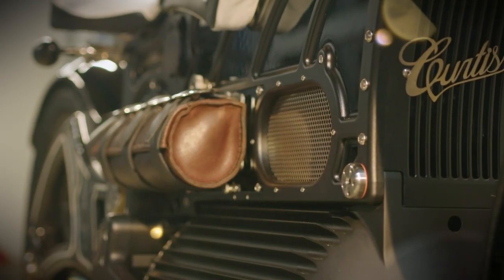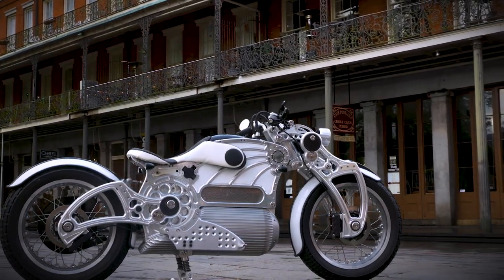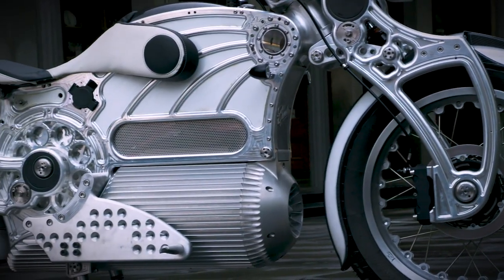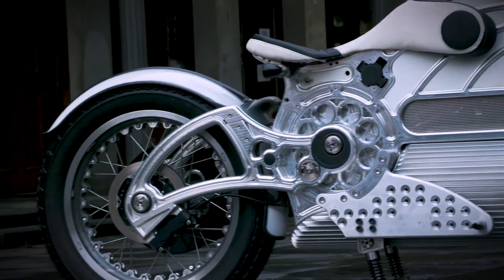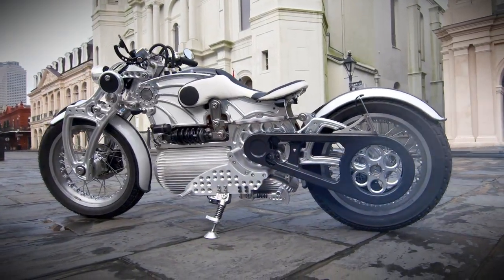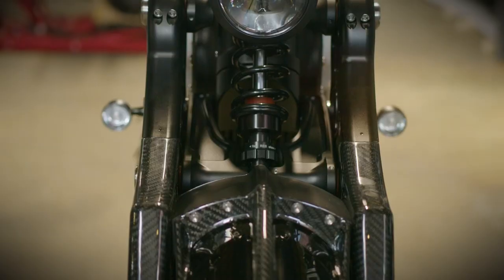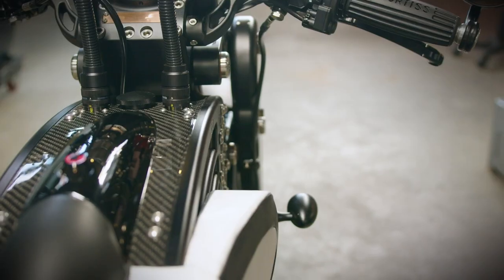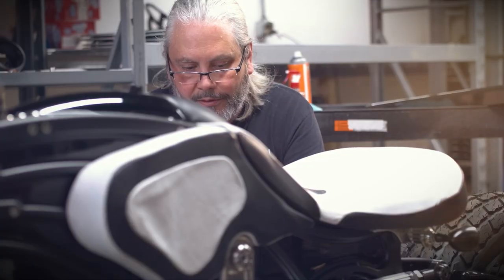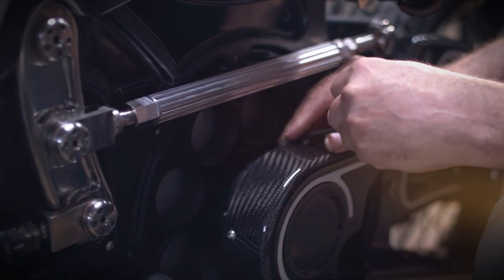Curtis motorcycles are designed with purpose and passion. The goal for this motorcycle was to design the greatest motorcycle that's ever been conceived, designed, and executed — not just because it uses EV technology, but to create the greatest motorcycle ever made that happens to be an EV motorcycle.